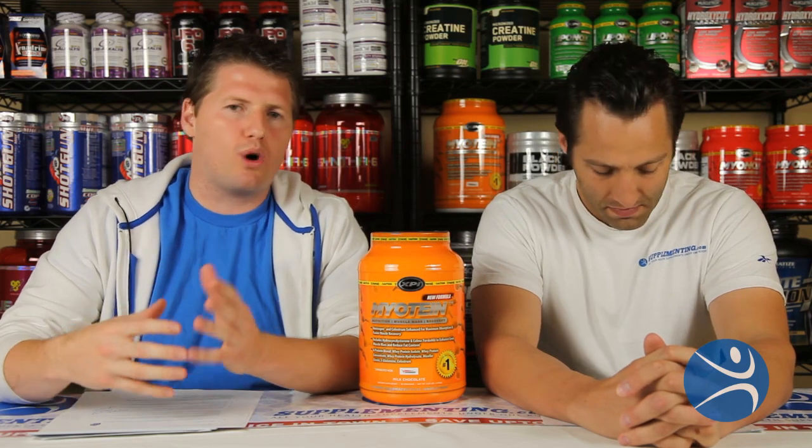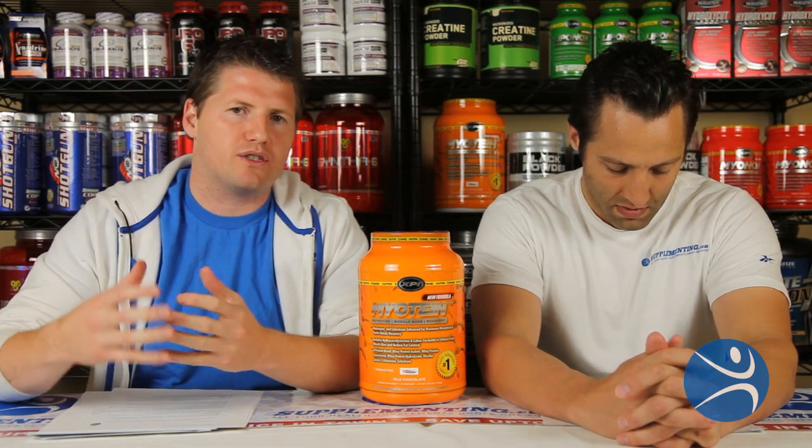The whey proteins in there include whey protein isolate, whey protein concentrate, and whey protein hydrolysate. Those three proteins absorb at different rates, so you really feed your muscles and body throughout the day. If you want to take it as a post-workout supplement, you can feed your muscles right away and also get some of the benefits from those proteins later on — a few hours, even 12 hours later.